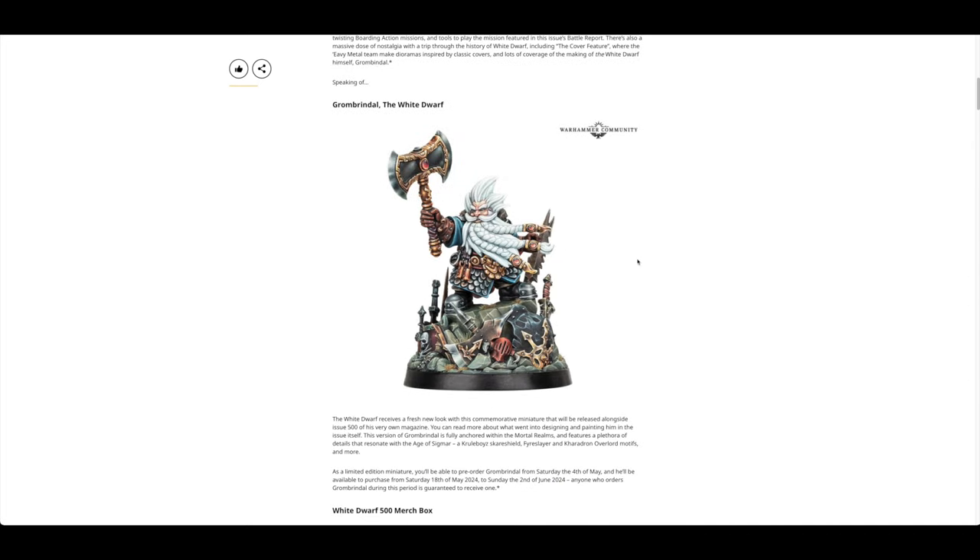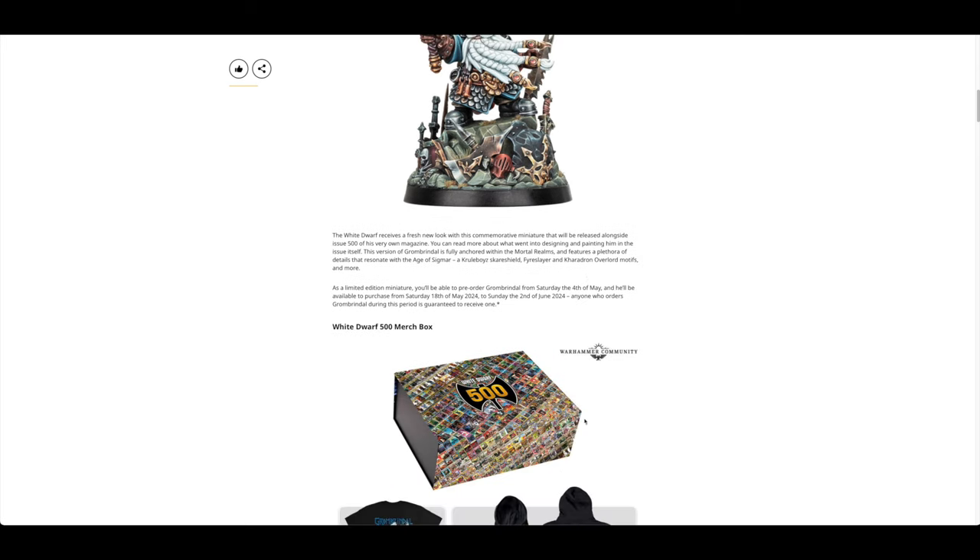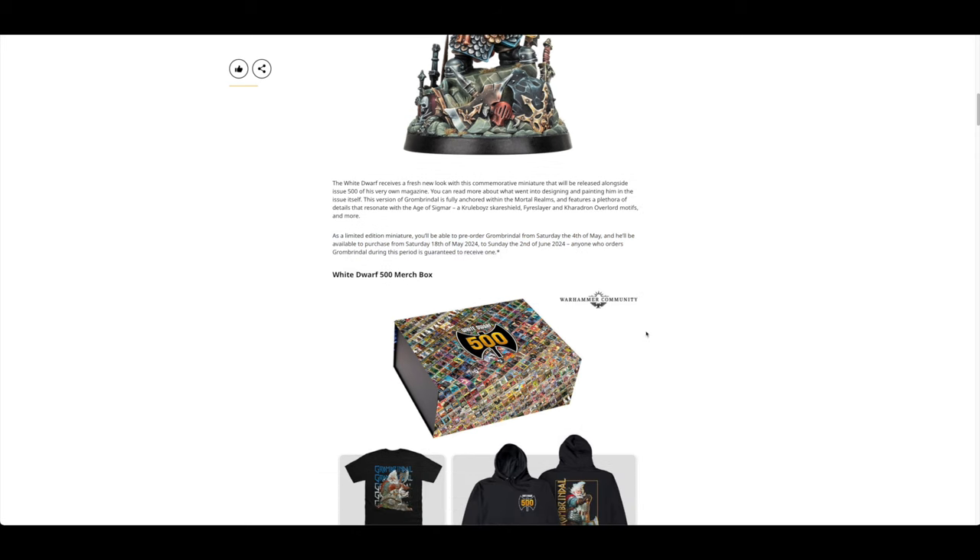You've also got a nice edition of Grombrindle. It's fully anchored within the Mortal Realms and features a plethora of details that resonate with Age of Sigmar — Kharadron Overlord motifs and more. As a limited edition miniature, you'll be able to pre-order him from today and then purchase him from Saturday the 18th.